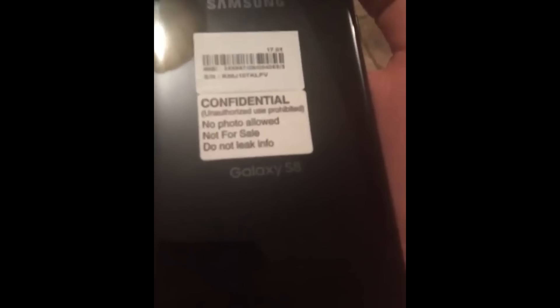Once it gets to the back of the phone, you can see it says 'Confidential — no photo allowed, not for sale, do not leak info.' The person this phone actually belongs to might get in trouble. You can see the serial number sticker on the back, so hopefully it's too hard to read and that person doesn't get caught.